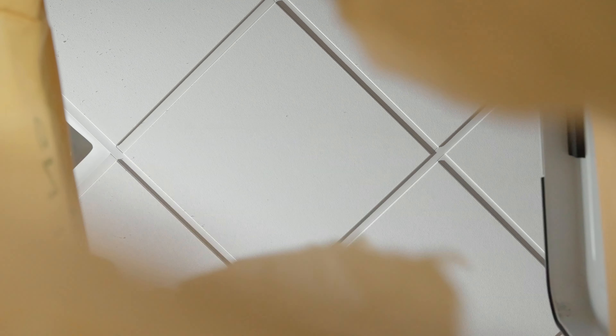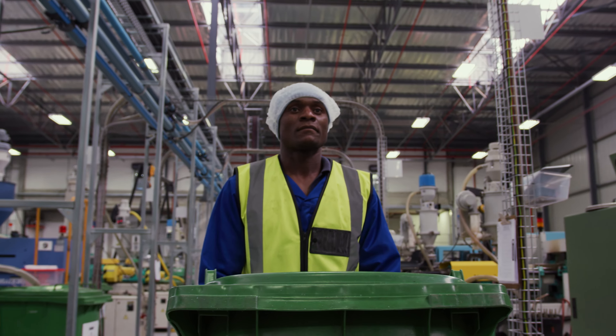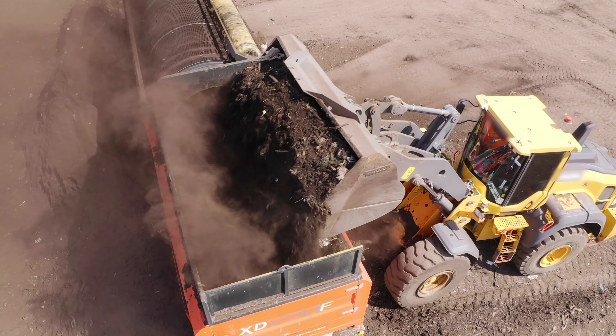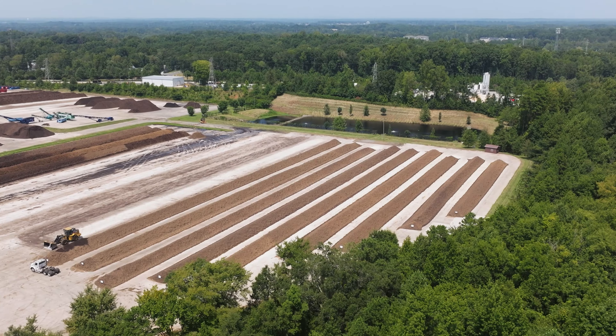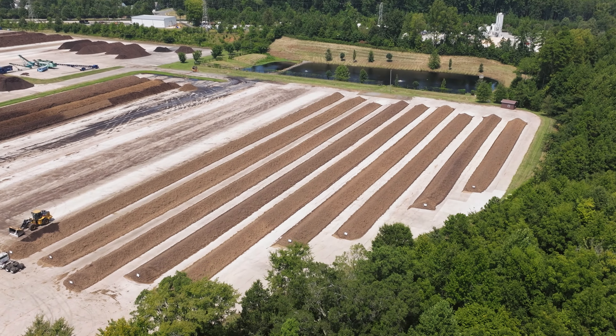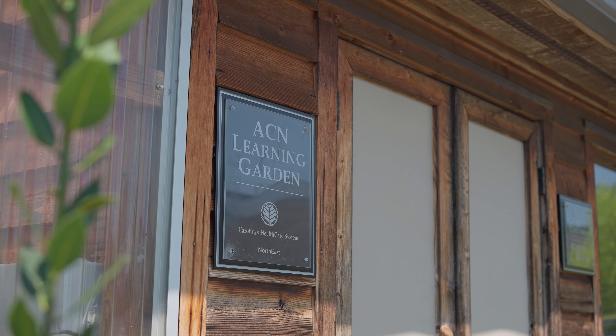Terraloam, our parent company, delivers the bins and handles pickups without any extra charges. Over three to four months, your used biogowns are commercially composted, turning into nutrient-rich soil that is free of contaminants.